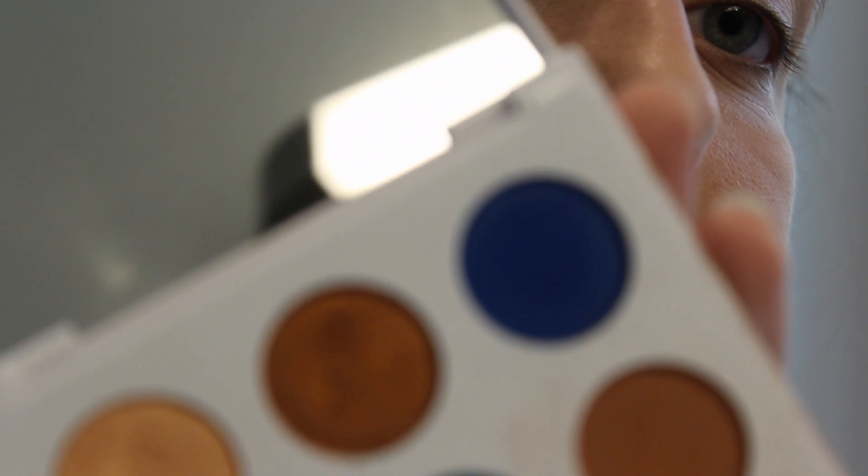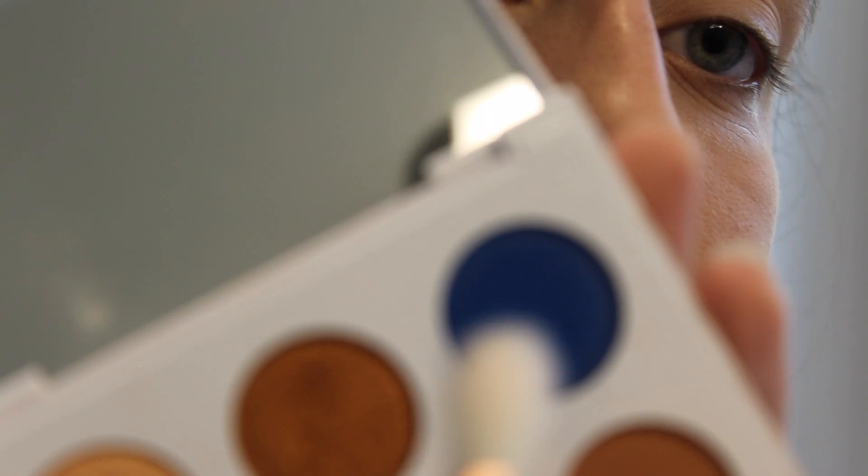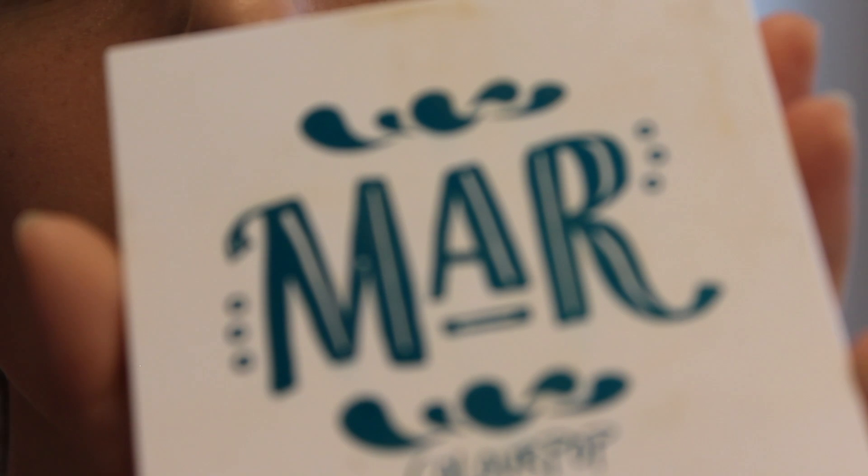I'm just going to use the Zoeva brush, but any little crease brush will work perfectly fine. I'm grabbing a little bit of color from the ColourPop Mar palette — I think it's meant to be like 'La Mer,' like the sea. So I'm just going to add a little bit — holy crap, way too much! That's fine, blues are so nice to buff out if you put too much on. This is what happens when I try to do something on camera! We're just going to buff that right into the crease. I also highly recommend you wash your brushes after this because you're going to get blue everywhere.